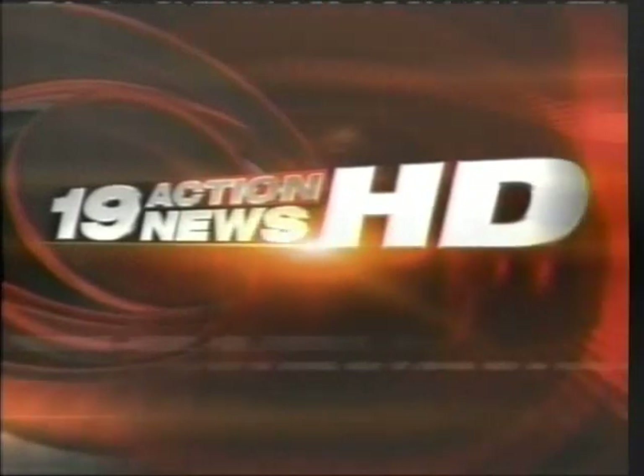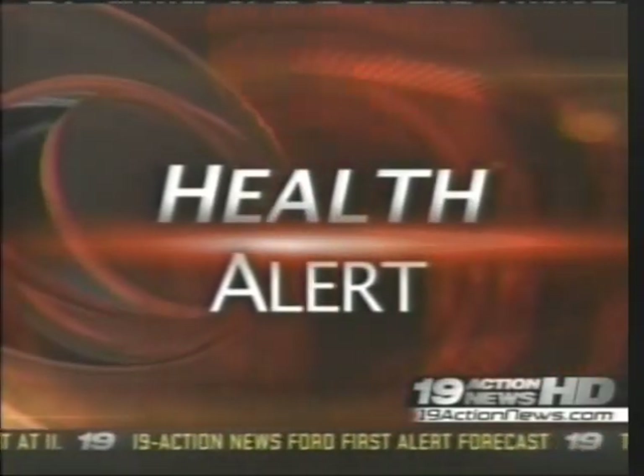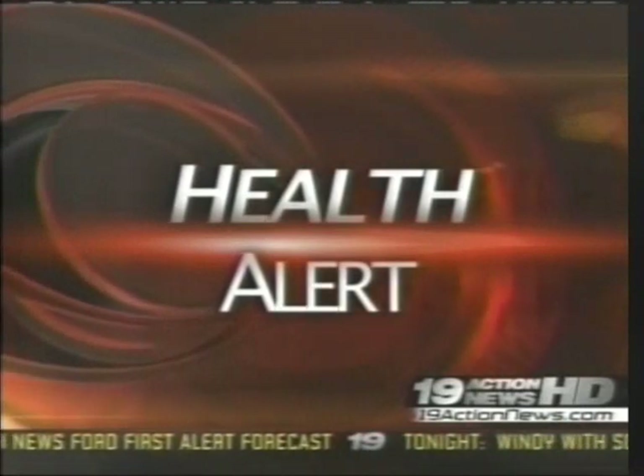19 Action News. Honest. David, Denise. Thanks, Sharon. Summer is just around the corner. Lots of people working extra hard to lose those last few stubborn pounds. But when those last couple of inches won't budge, a new cosmetic procedure may help. 19 Action News anchor Kathryn Bosley introduces us to Smart Lipo in this 19 Action News health alert.